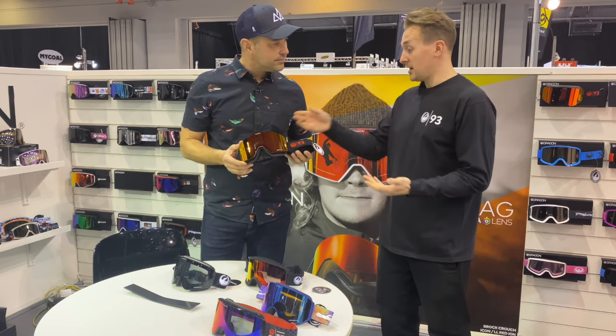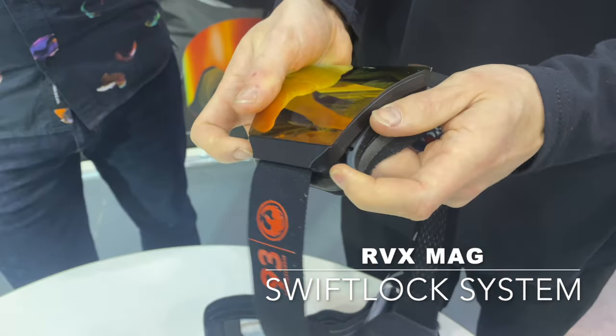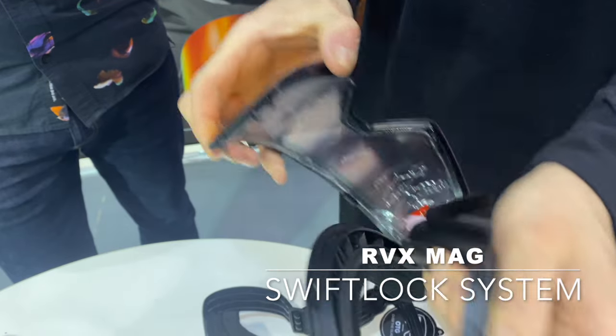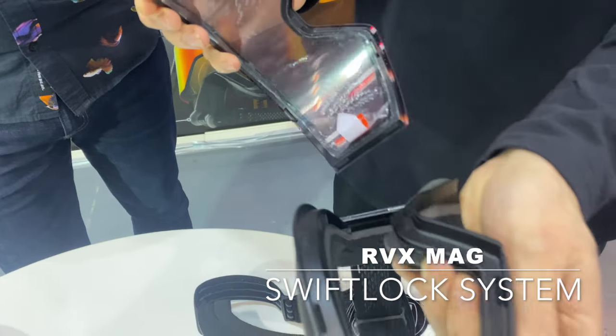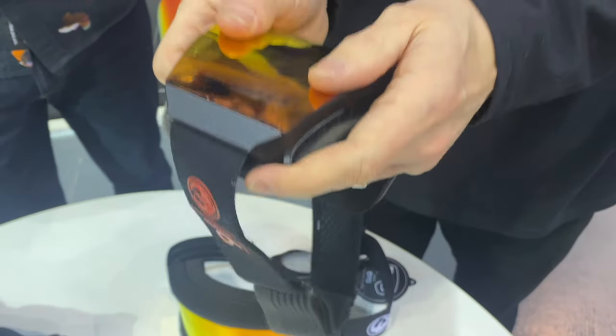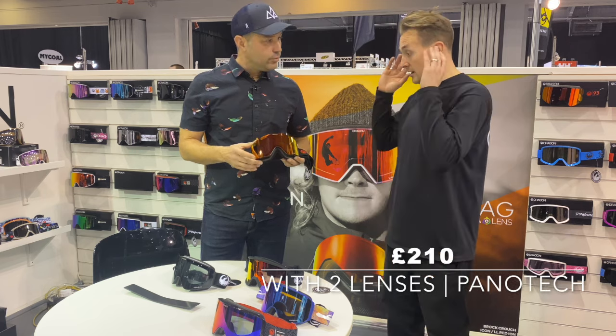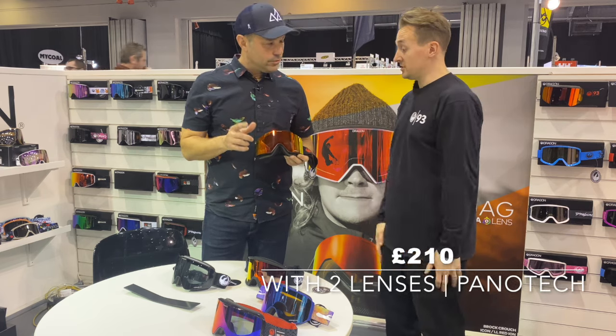We've brought this into now a magnet series, so this is the RBX Mag. We use a swift-flop system — it literally just pulls up, clips away, clips it back in, and off you go. Interchangeable lens, nice piece, it's about £210 with two lenses. Panotech is our panoramic vision technology.